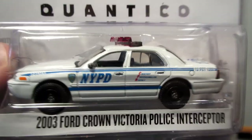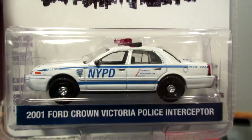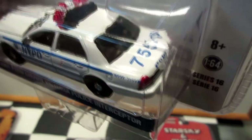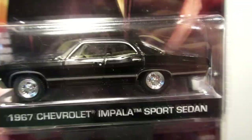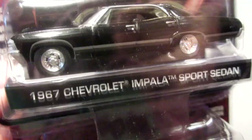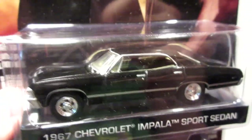Two other Crown Victoria Police Interceptors: Quantico — this one's fairly recent, New York Police Department. And this one from Blue Bloods — this one has a different unit number, 7554, instead of 1256. Next: Supernatural, the 1967 Chevrolet Impala. Very, very nice classic model car. Would be nice to see it as a Hot Pursuit model.